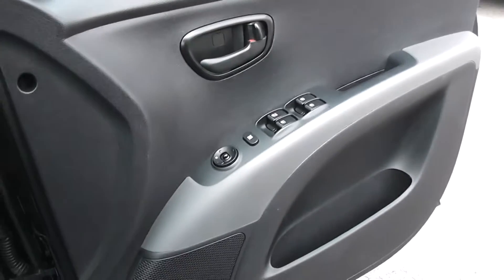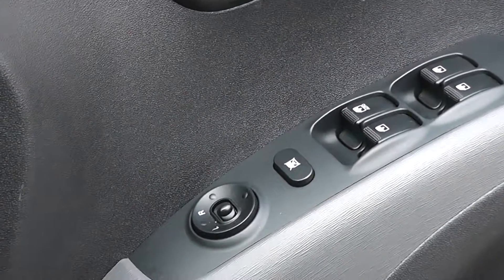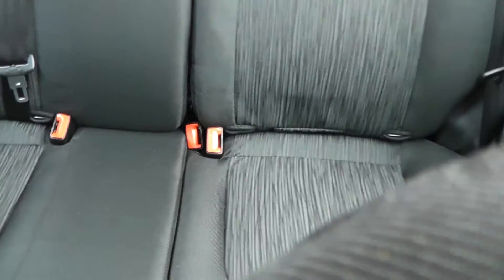This car also has all round electric windows and electrically adjustable wing mirrors. In the back, we've got seating for three, with head restraints and three-point seatbelts all round, and ISOFIX child seat mounts on both drivers and passengers' side.